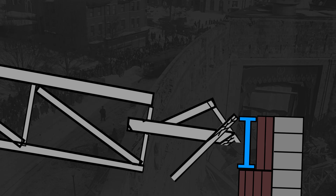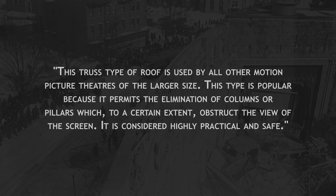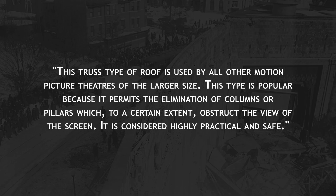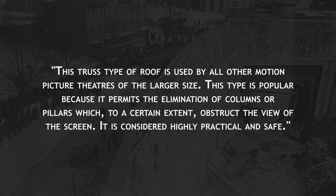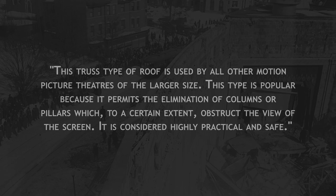Even more disconcerting was the fact that, at the time, according to one of the lead inspectors, a Mr. Healy: "This truss type of roof is used by all other motion picture theaters of the larger size. This type is popular because it permits the elimination of columns or pillars, which to a certain extent obstruct the view of the screen. It is considered highly practical and safe."